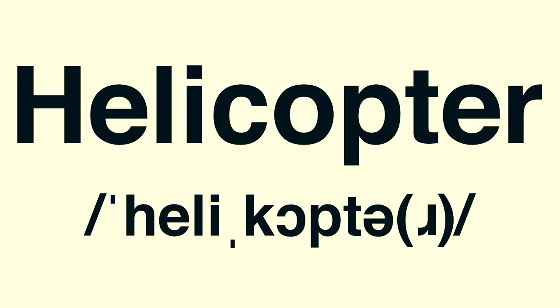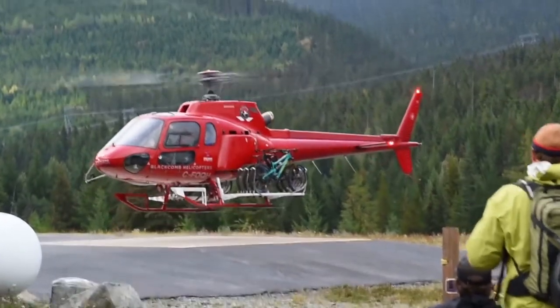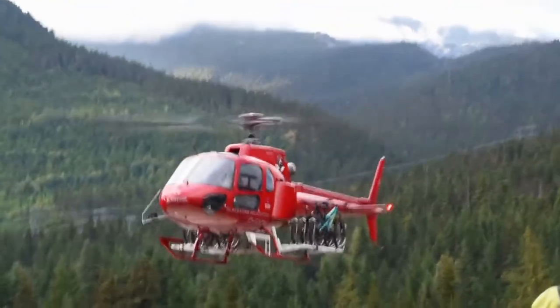This is Words. Helicopters, at least the ones that carry people, are relatively recent things. The first production helicopter was built in 1942.